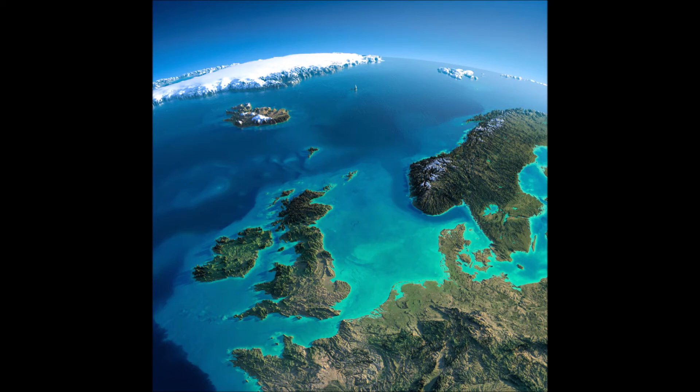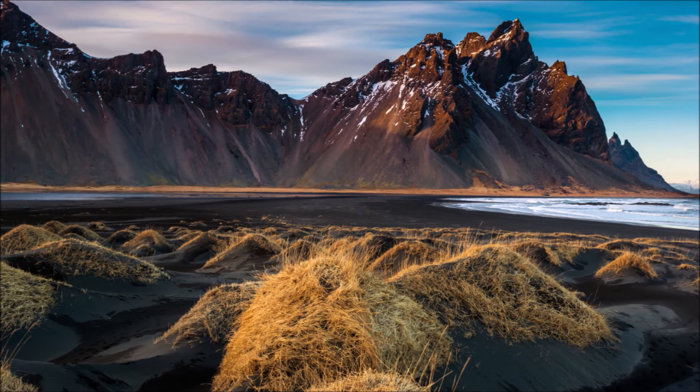Iceland's landmass is growing. Volcanism and the movement of tectonic plates play a role in this.